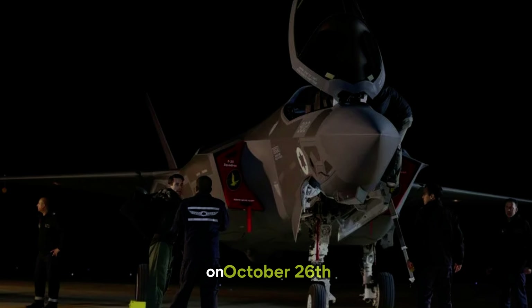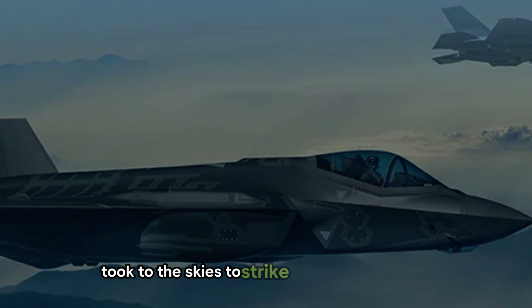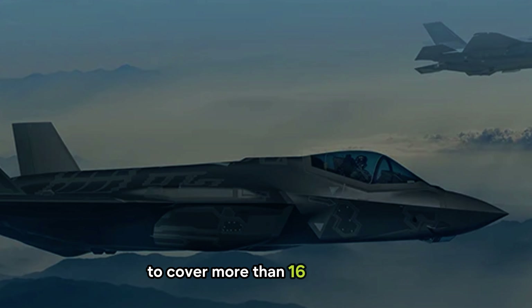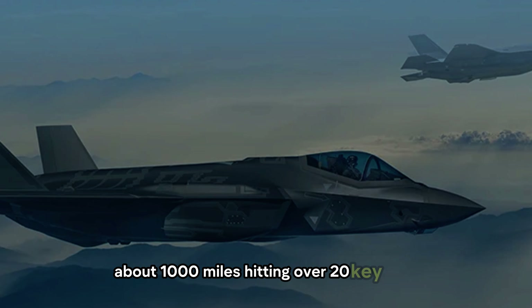On October 26, Israel executed an unprecedented attack on Iran. Over 100 aircraft, including F-35 stealth fighters, took to the skies to strike high-priority targets. These jets used aerial refueling to cover more than 1,600 kilometers — about 1,000 miles — hitting over 20 key sites.